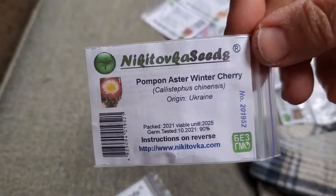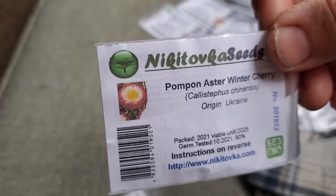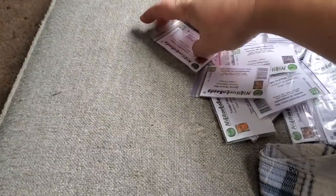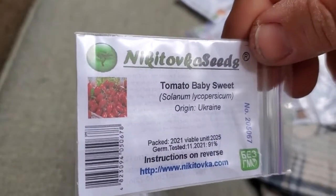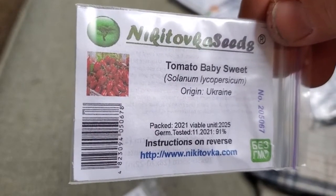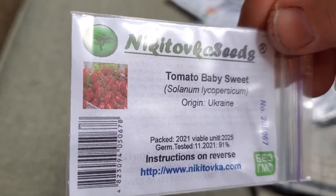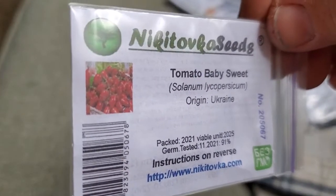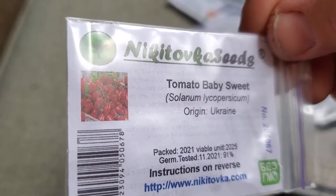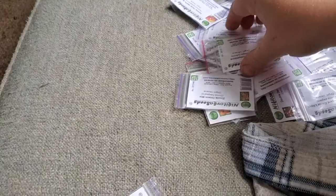Winter Cherry Aster — just look at the color on that aster. Do you need to know why? Isn't that pretty? Baby Sweet Tomato. By description, this reminded me a lot of the Juliet hybrids that some of my friends grow, but this is an heirloom variety — kind of the same shape and size of fruit and general description. That was exciting to me.